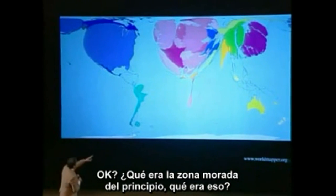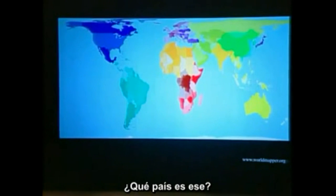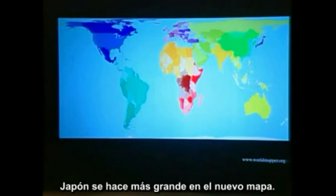Wait, what's that big purple region? Whoa, whoa — what was that? What's that purple? What country is that? Japan — kicking major science butt on the map right there.